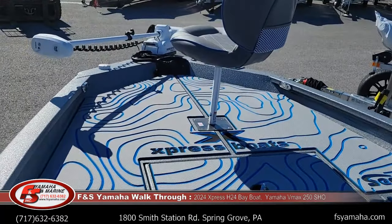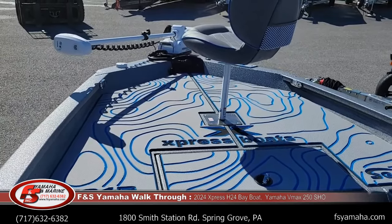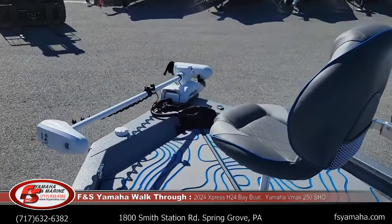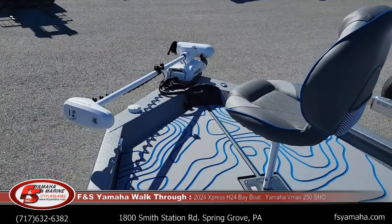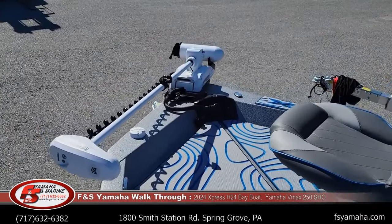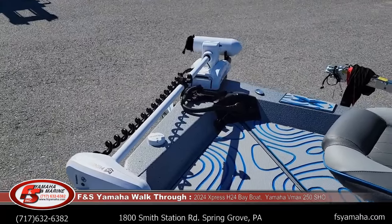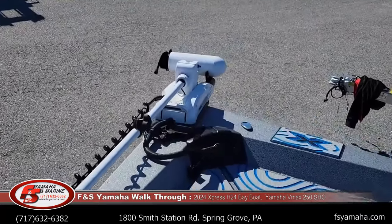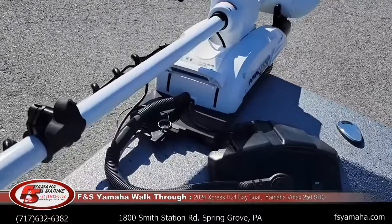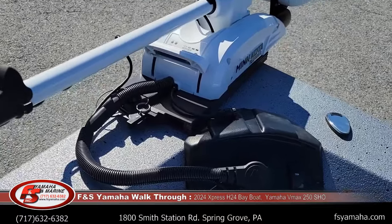This boat also has the extreme marsh package. There are a lot of things that come with it — hydraulic jack plate upgraded to 10-inch, upgraded fish finder and trolling motor. But this one is upgraded even beyond the package to the Minn Kota Riptide Terrova, 36-volt. With high-end trolling motors like this, you also get the slider bracket so you can take the trolling motor off easily and slide it back, plus a heavy-duty plug.